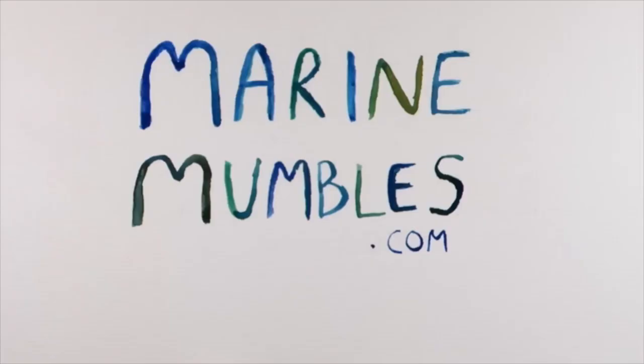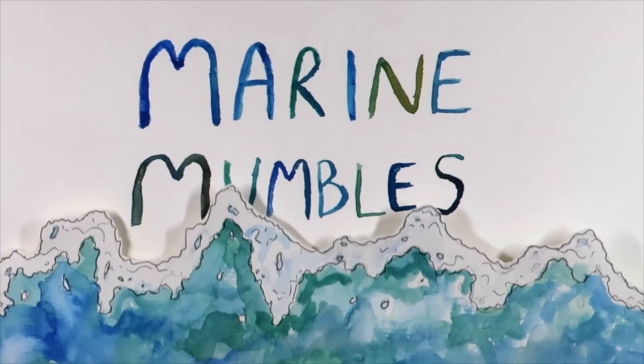Hi everyone and welcome to this week's video. It is a sketchbook session where I sketch out a group or an individual species and tell you some awesome, weird, or wonderful facts. Today we are going with weird. I'm going to be sharing with you one of the weirdest creatures in the entire ocean, let alone something that you can find right here on the rocky shore in the UK. Today we will be talking about the sea hare.